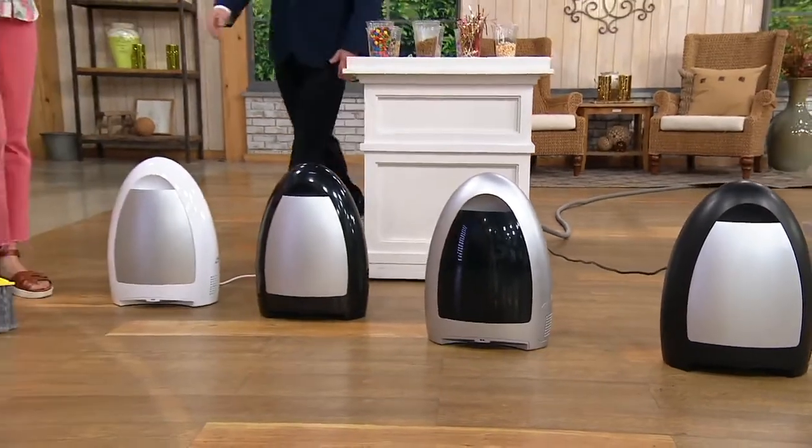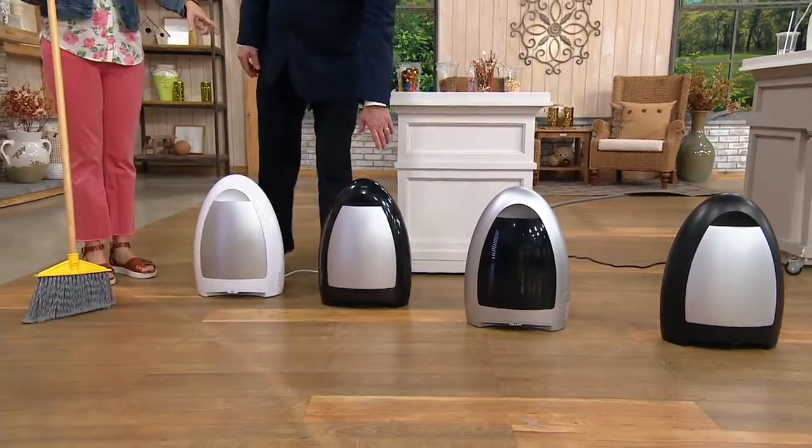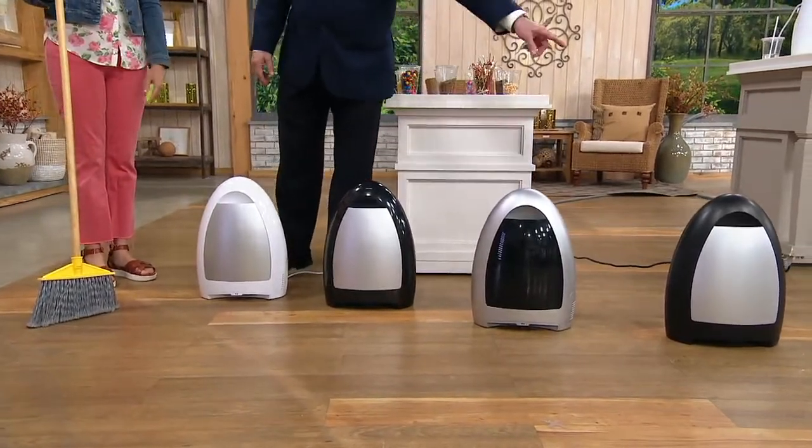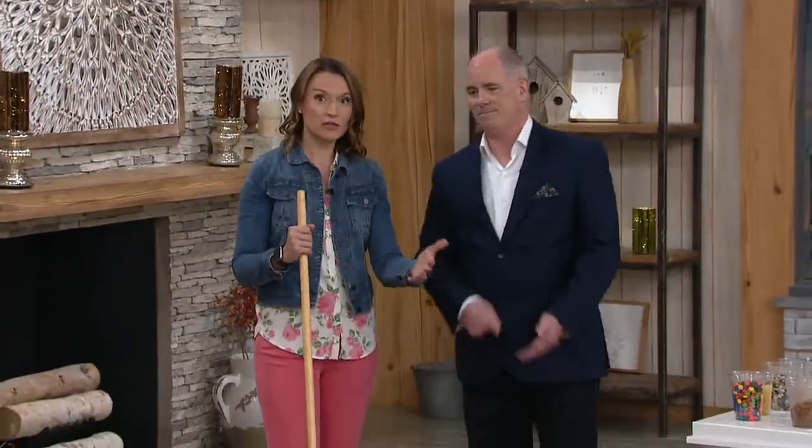Here you're seeing all four colors: white, high gloss black, silver, and matte black, which has a great finish. They all look great in any kitchen, any decor, with that beautiful home silhouette.